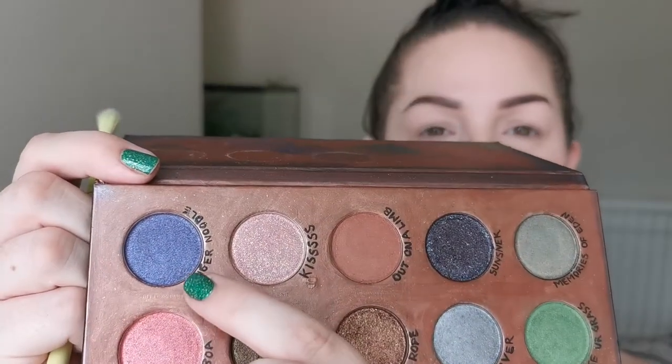I've already primed my eyes with the P Louise Base Pro in shade Room Zero Two. I love it — it works with pretty much everything. I don't set it because I like my colors to pop. For the crease, I'm going to go in with Danger Noodle. I'm so excited to say these names out loud!